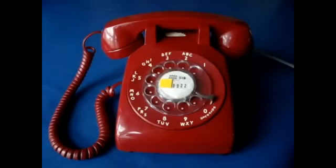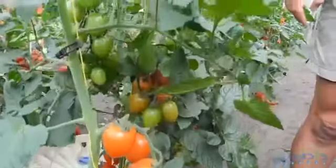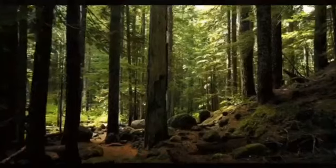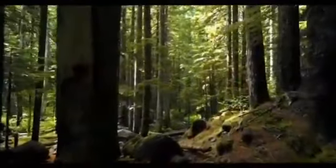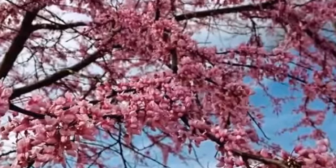T, T. Telephone. People who live in different places use telephone to communicate with each other. T, T. Tomato. Tomato is in red color. We use tomatoes to make salads. T, T. Tree. Trees are gift of nature. It gives us fruits, flowers and wood.